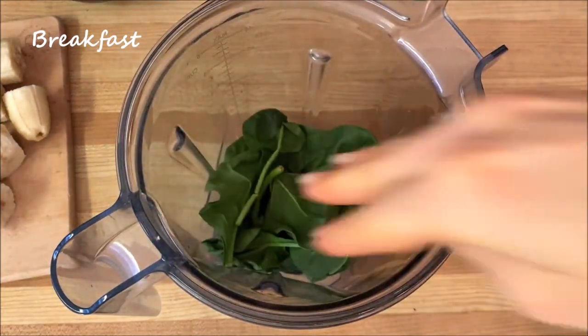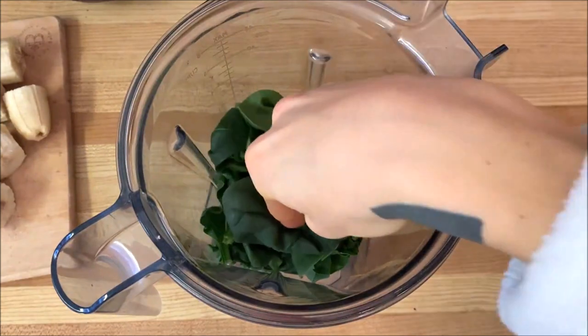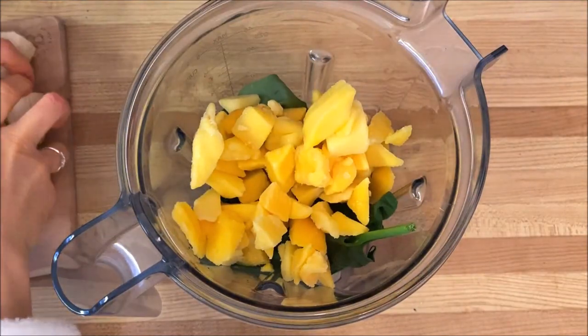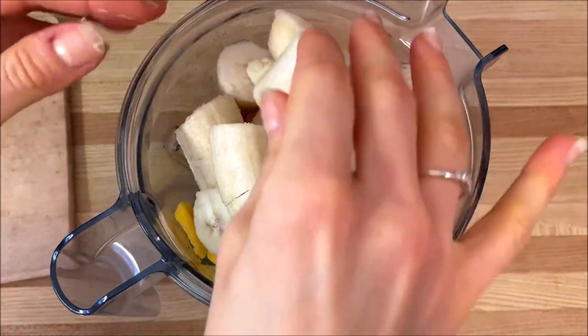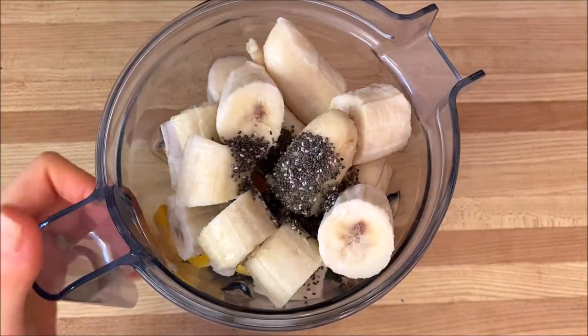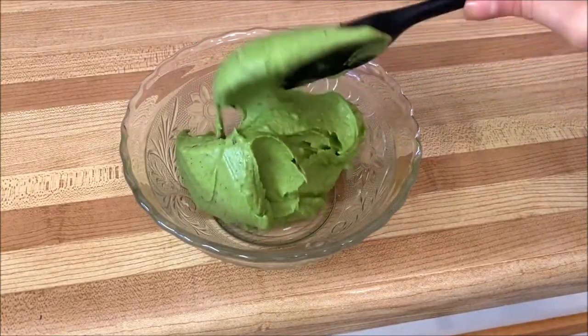Starting off with my first meal of the day, my breakfast — I had this delicious green banana ice cream. It was about three large handfuls of spinach, along with two cups of frozen mango chunks and four and a half frozen bananas chopped up. I added all of that into my Vitamix blender along with one tablespoon of chia seeds, then blended it up until it was creamy and smooth.